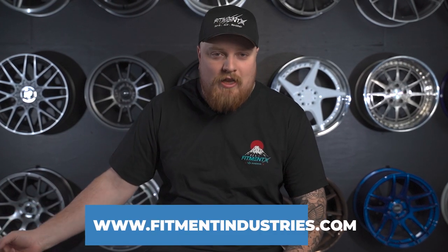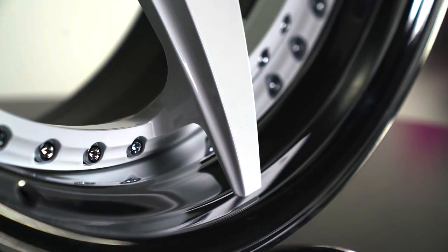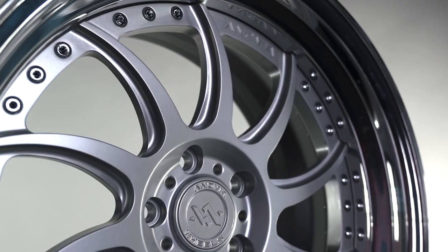Before we get into it, don't forget — wheels, tires, and suspension over at fitmentindustries.com. Also, we're giving away a set of Inovia Forge three-piece wheels. You can get entered just by picking up a shirt, a hoodie, or a poster, so make sure to check that out because winning three-piece wheels is awesome — you get to customize them, do whatever you want.